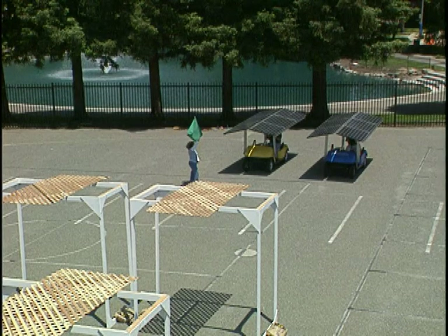Here we are at our Solar Magic Raceway, which we've constructed in the Building 31 parking lot. You'll notice that there are two golf carts, and each of the golf carts has been outfitted with six state-of-the-art photovoltaic panels.